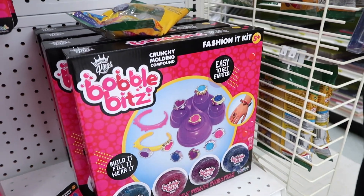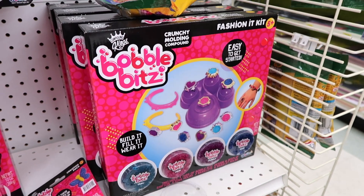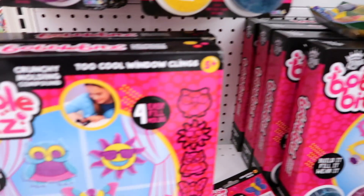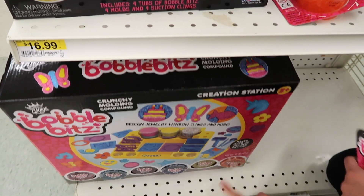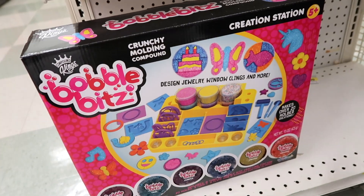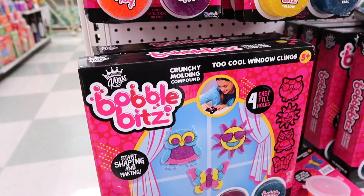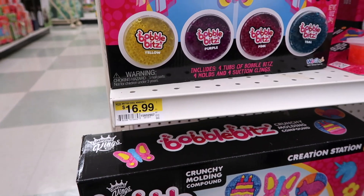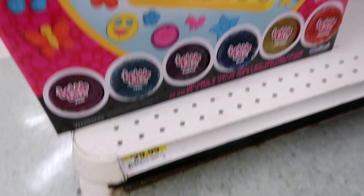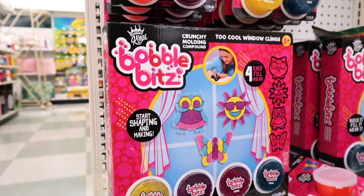We should make butter slime. And what is that? I've never seen that before. It's a Fashion It kit — you can make jewelry. We actually did this one, didn't we? We did this one — the one we got from Toys R Us. This is just like a smaller, cheaper kit. That one's $16.99 and this one is $29.99. It does have the molds — it says four easy fill molds.